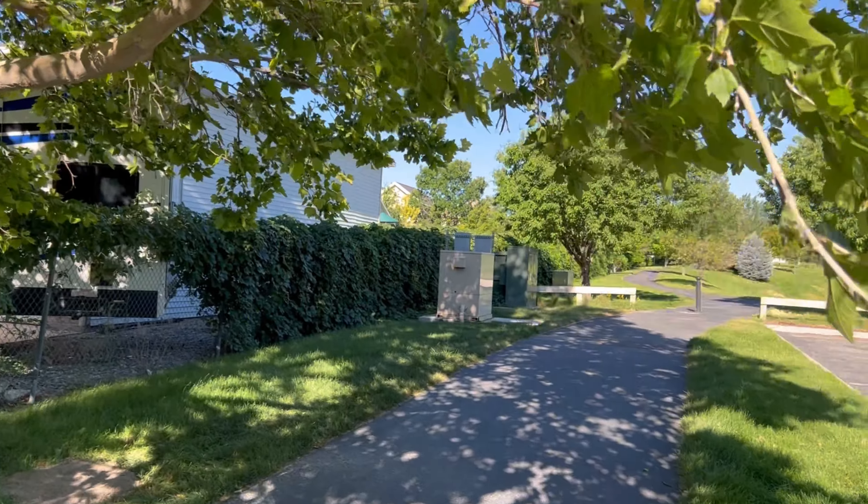You can see how grassy it is here — it's great to come and play soccer in the spring and in the fall. There are a lot of soccer games at this park.